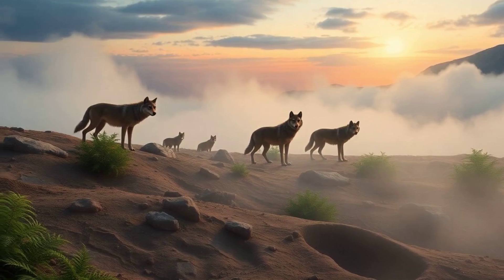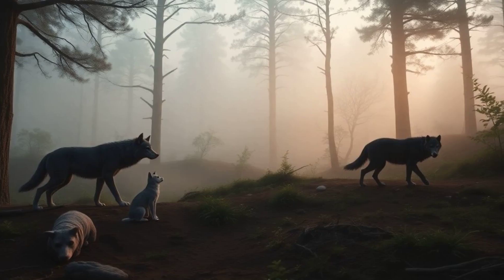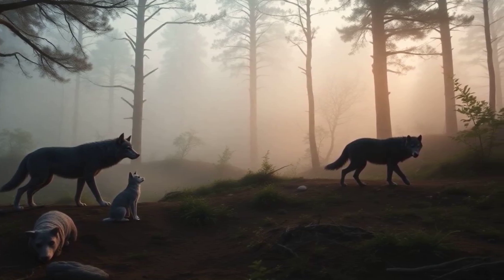How did wolves evolve into dogs? Ancient fossils provide intriguing clues. DNA analysis, radiocarbon dating, and advanced measuring techniques are helping scientists learn where dogs came from and when they became our best friends.